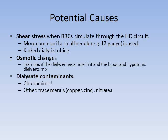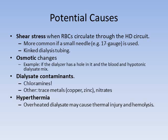Contaminants in the dialysate can also cause hemolysis — the things we worry about are chloramines. Chloramines in the water supply, if not properly removed by the carbon tanks, can cause hemolysis, which is why we check for chloramines after they are removed through the carbon tank. Other contaminants such as copper, zinc, and nitrates are also removed in the water treatment process. Hyperthermia is another problem; overheated dialysate can cause thermal injury and hemolysis, which is why there are dialysate temperature alarms on the machine. This wouldn't affect just a single patient — it would affect multiple dialysis patients in a row.